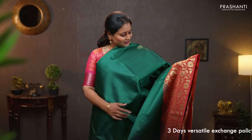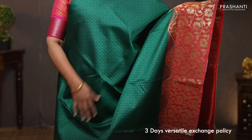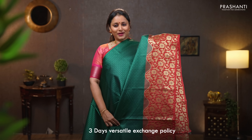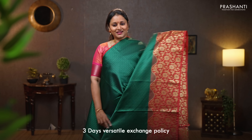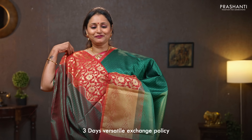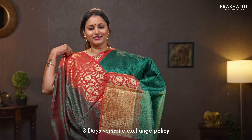Bottle green with maroon — one more traditional color. Single side border with contrast piping along the top part. This has got self-embossed paisley pattern running throughout the saree with a wavy border along with floral antique zari woven pattern throughout the bottom part of the saree. A zari woven pallu — very simple and elegant — and a self-embossed blouse. Priced at 990.